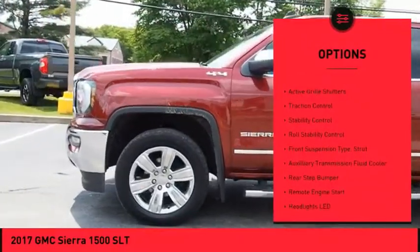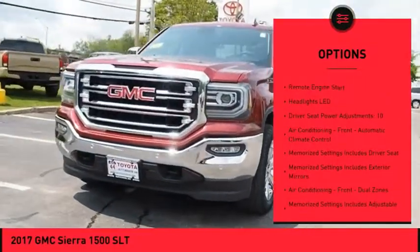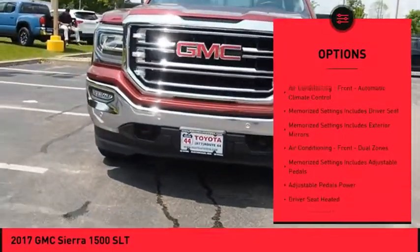Power windows with safety reverse, cargo bed light LED, active grille shutters, traction control, stability control, roll stability control.